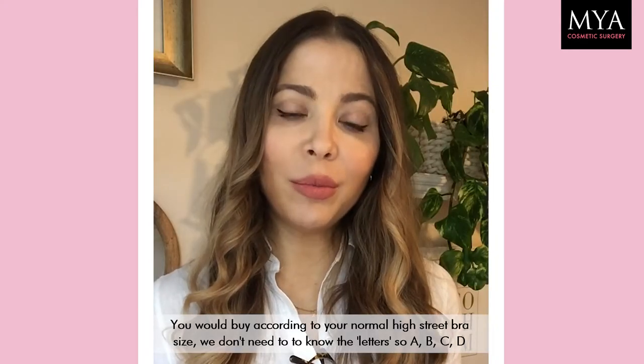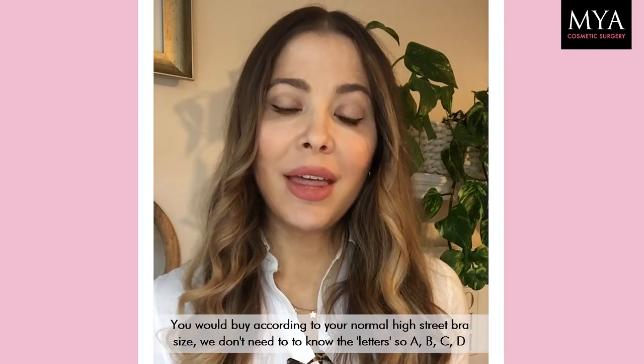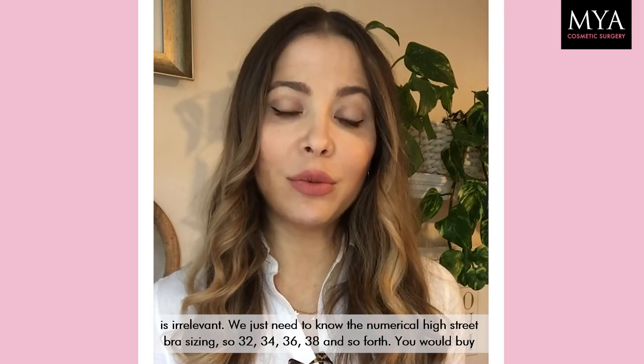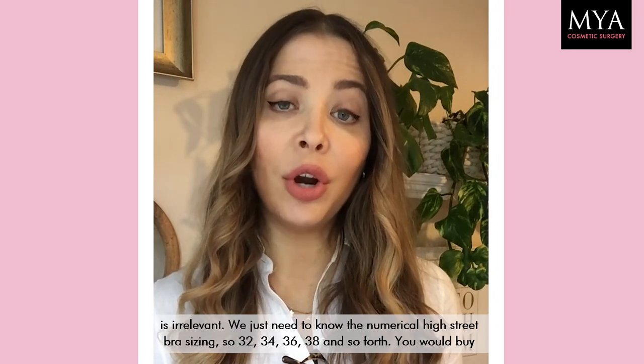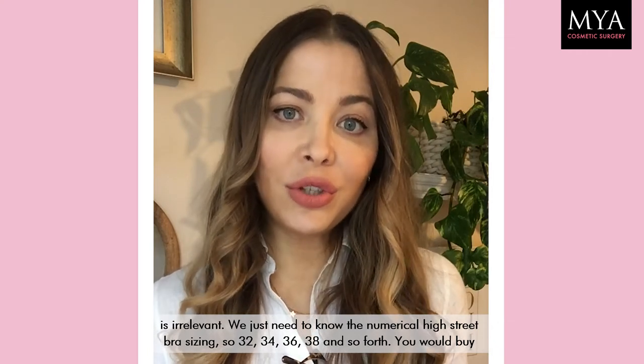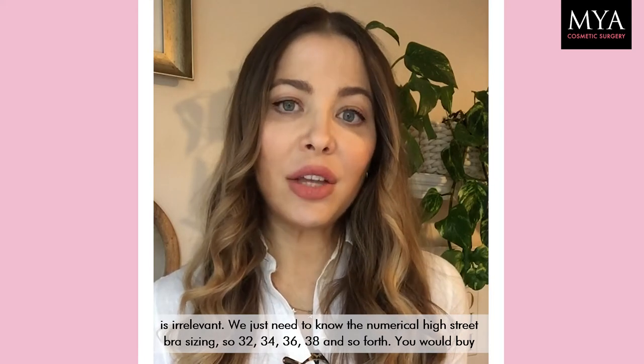So you buy according to a normal high street bra size. We don't need to know the letters — A, B, C, D is irrelevant. We just need to know your numerical high street bra sizing: so 32, 34, 36, 38 and so forth.